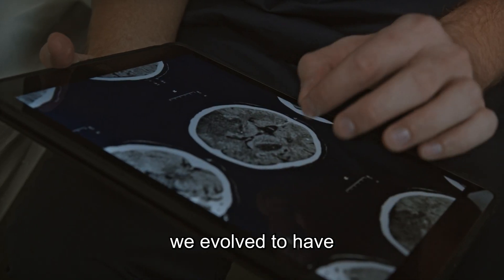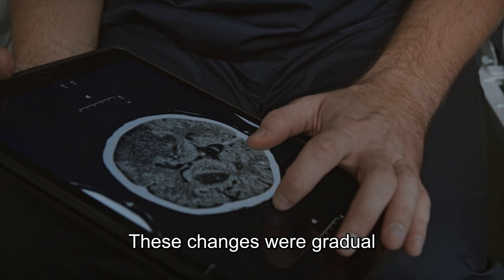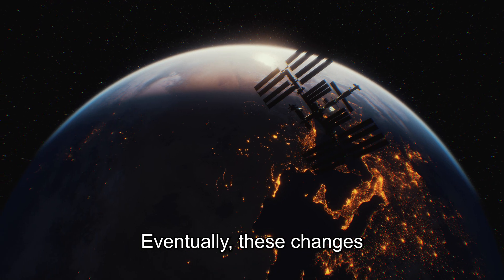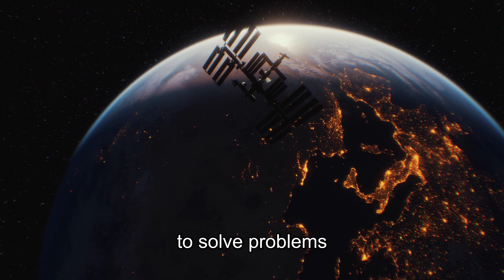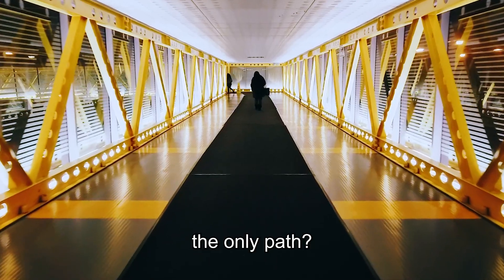In our case, we evolved to have big social brains and big sensitive hands. These changes were gradual and only occurred since they were advantageous to our ancestors. Eventually, these changes led to our current situation — a species that dominates the world by making use of its intelligence to solve problems and invent new things, like tools and machines. But is our path the only path?